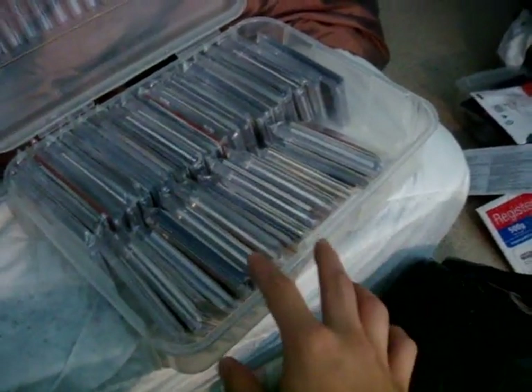Stay tuned for the live numbering of the packs, which will be done tonight. Oh my gosh, I can't believe I have to rewrap all the packs again. This is ridiculous.